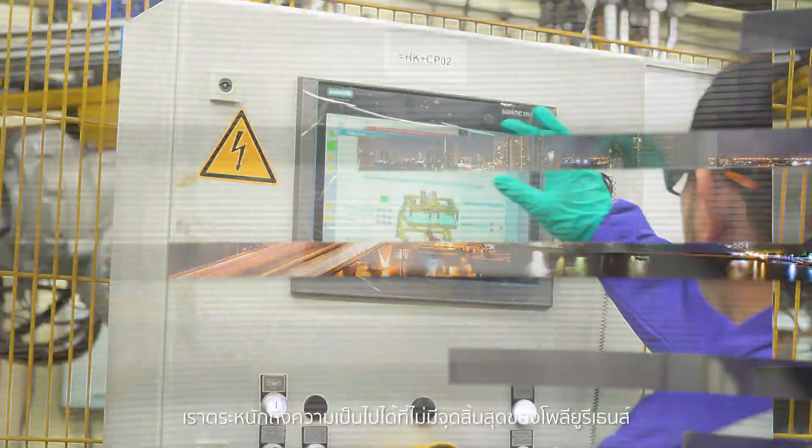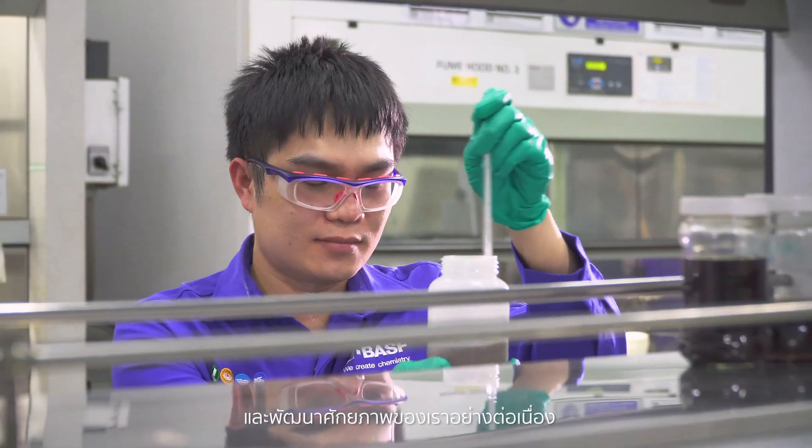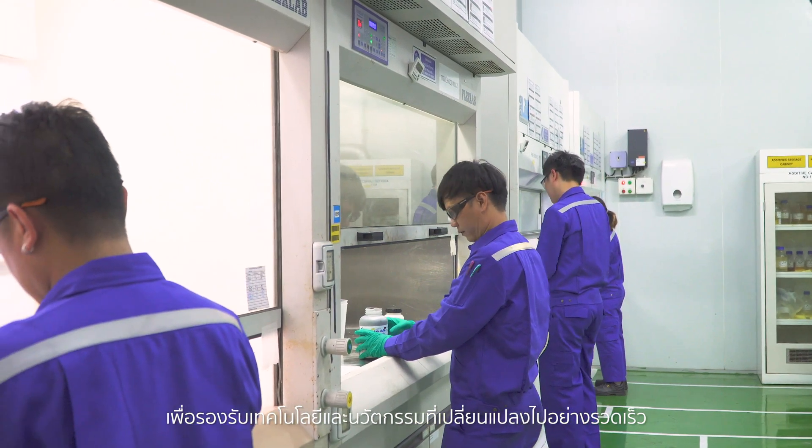We recognize the infinite possibilities of polyurethanes and continuously improve ourselves to cater to the rapidly changing technology and innovations.